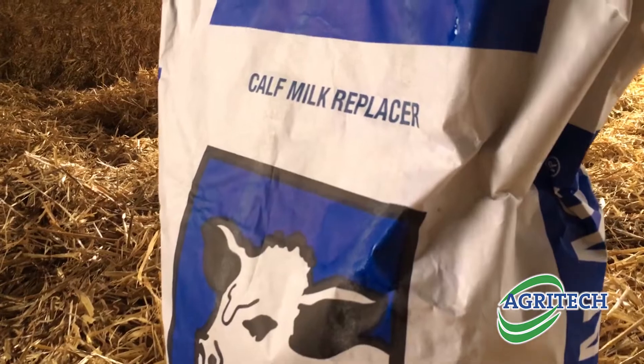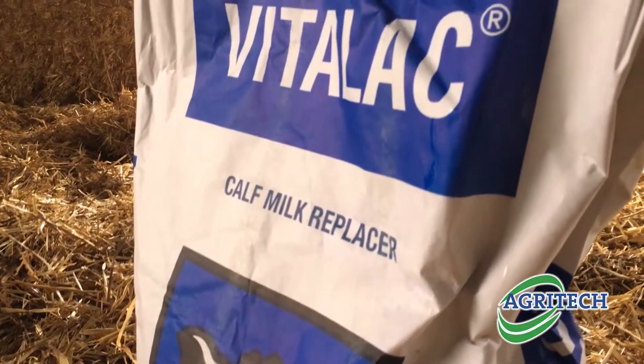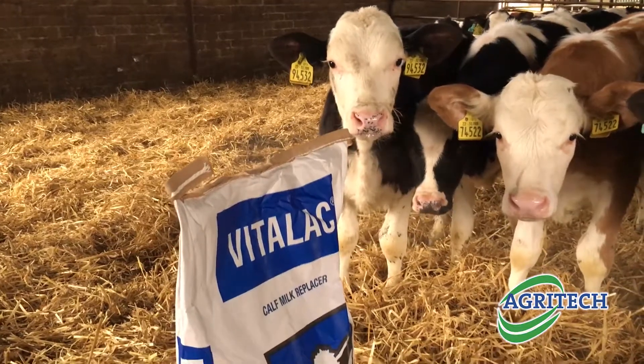We decided to go with the Vitalac Blue from AgriTech. We've been buying a few minerals and stuff off our local agent Ross Wilson and he just came in with a good product and we liked the look of it and decided to go with it.